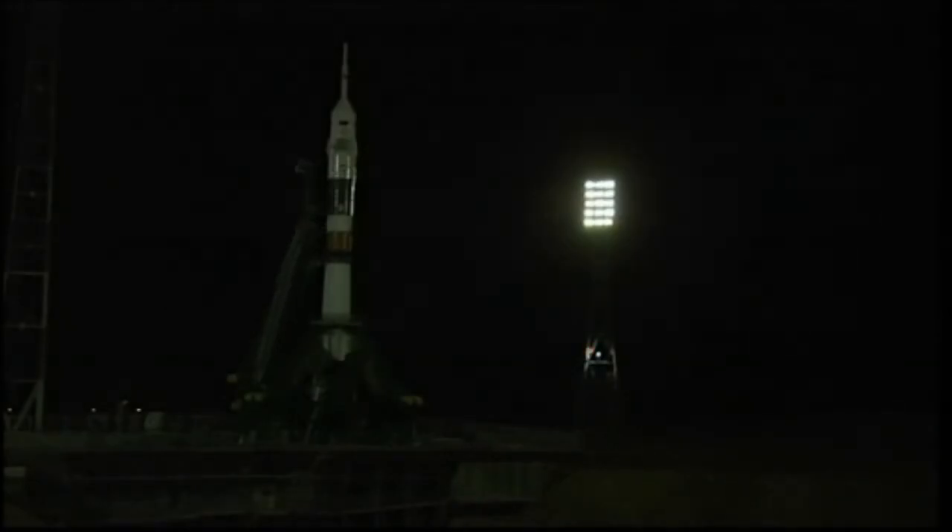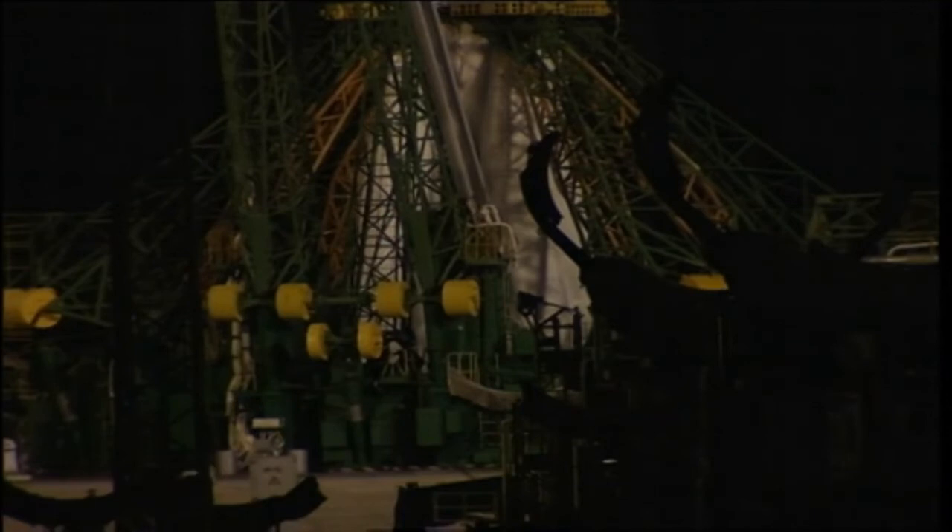Vehicle to internal power. Separation of the first tower. The first umbilical now separating from the rockets. Umbilical tower separation in process.